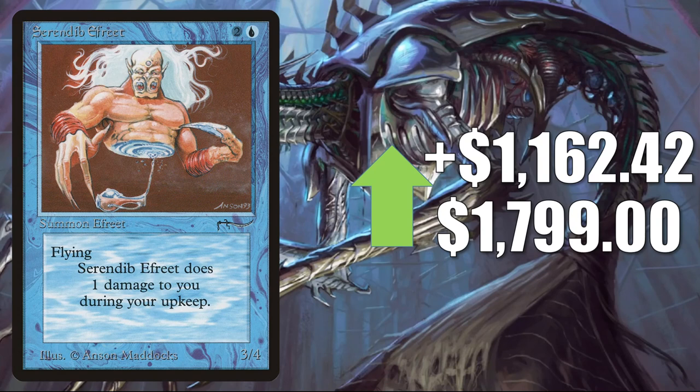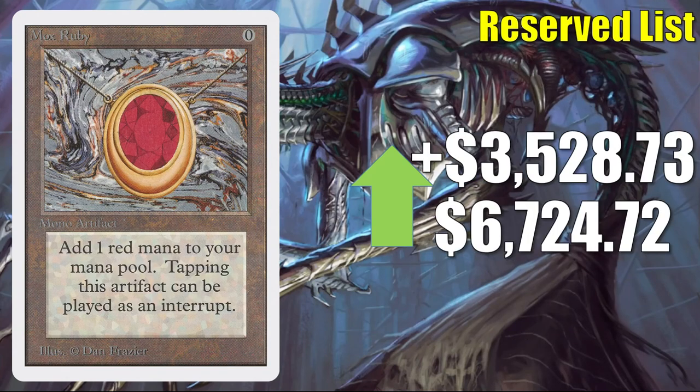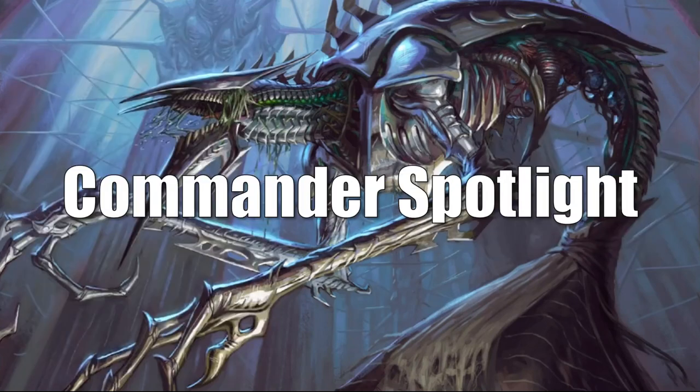Volcanic Island Revised goes up $91.58 to $899.99. Unlimited is seeing some manipulation — in theory going up $1,312.01 to $2,699.99, but high-grade copies are selling for around $1,200. Mox Ruby from Unlimited — another manipulation candidate — is in theory going up $3,528.73 to $6,724.72, but in reality high-grade copies are around $4,500. The Tabernacle at Pendrell Vale goes up $3,865.36 to $6,616 in theory; high-grade copies sell for around $4,000. Still, all these manipulated cards are actually going up in value — just not quite as high as they seem, partly because sellers are increasing asking prices attempting to break records.